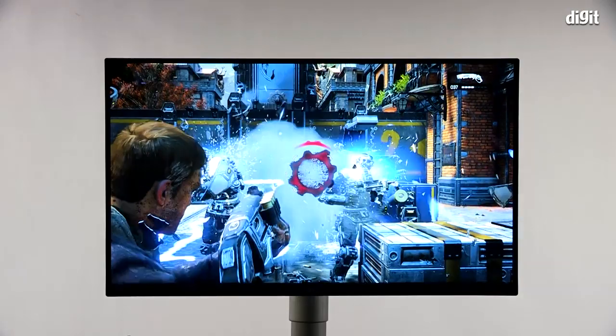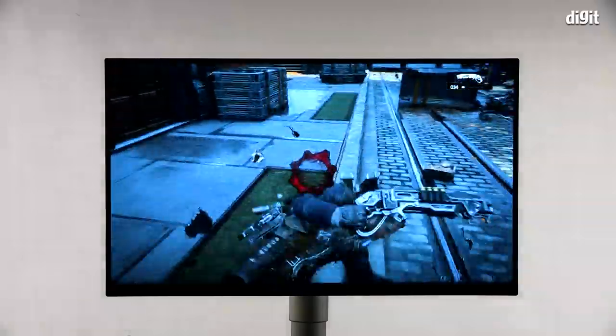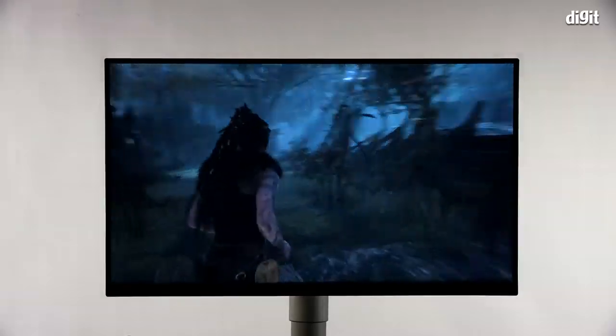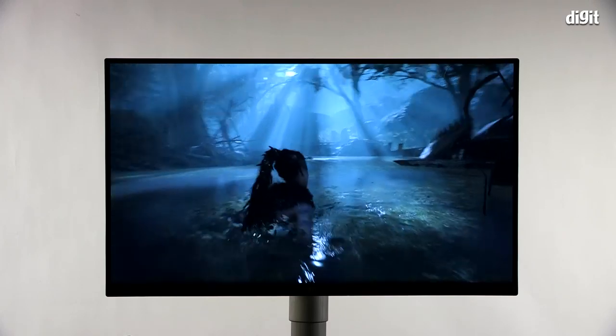Moving over to the Xbox One X, we played Red Dead Redemption 2, Gears of War 4, Metro Exodus, Hellblade, and Forza Horizon 4. Gears of War 4 — which we also use as a benchmark for reviewing TVs — looks a lot better on this monitor compared to similarly priced 4K HDR TVs. Hellblade, with its gritty environments mixed with bursts of bright lights, is also one that deserves to be played on the monitor to be believed.